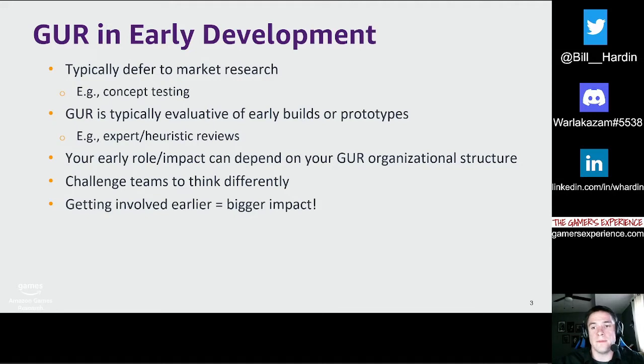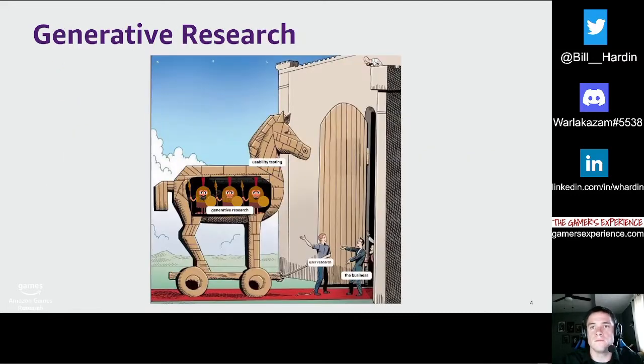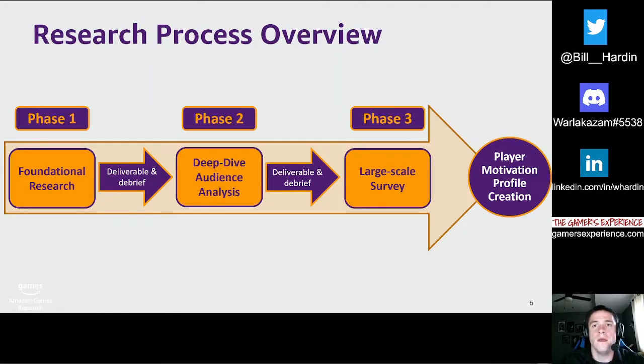You'll learn more about the project and accumulate more knowledge sooner, which can all be applied during later stages of research. User research is typically associated with usability testing and playtesting, but generative or exploratory research can be your secret weapon to expanding both you and your dev team's understanding of their players. A framework with a generative premise we've been implementing to better understand player motivations has been a three-phase approach that is highly collaborative and transparent.